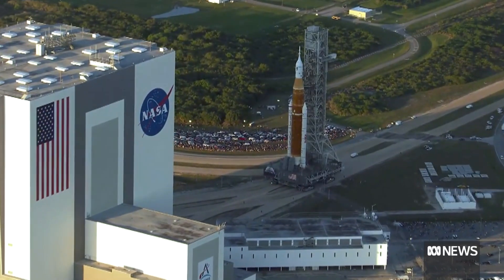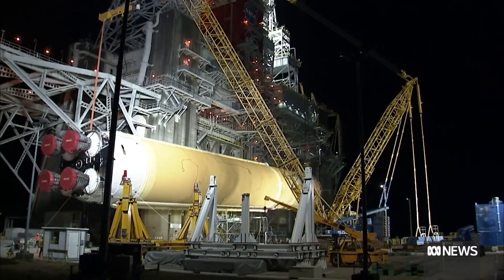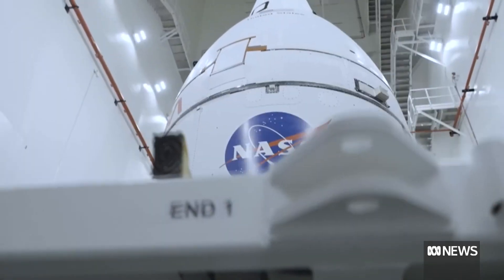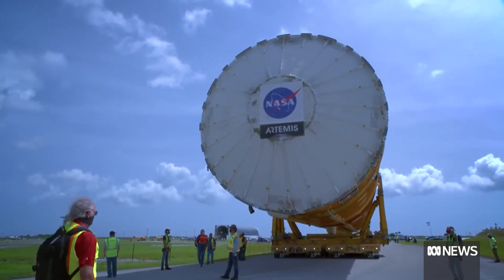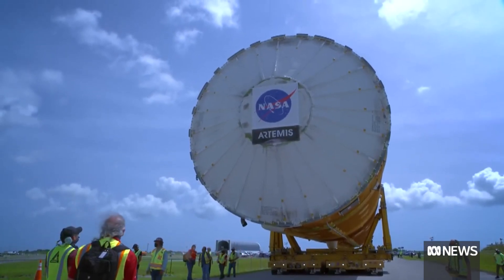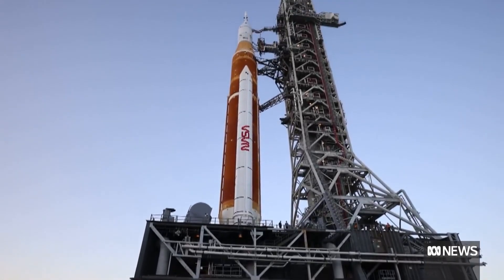Artemis 1 is the first step in many stages of essentially returning to the moon and potentially beyond. It moved from what's called Launch Complex 39B at NASA's Kennedy Space Center in Florida. On top is the Orion spacecraft, which will actually go to the moon. The SLS mega rocket took about nine and a half hours to cover about seven kilometres, and Orion took around ten hours to make that same move.